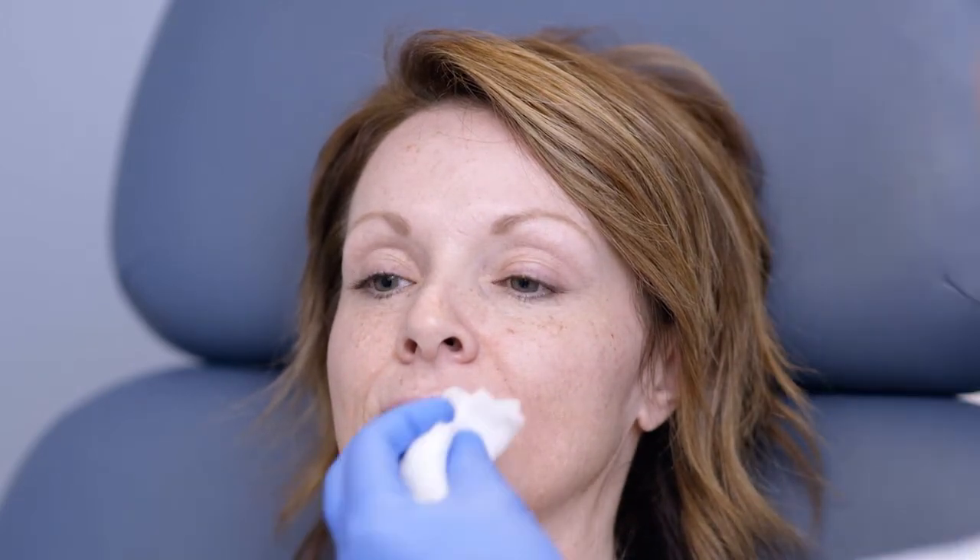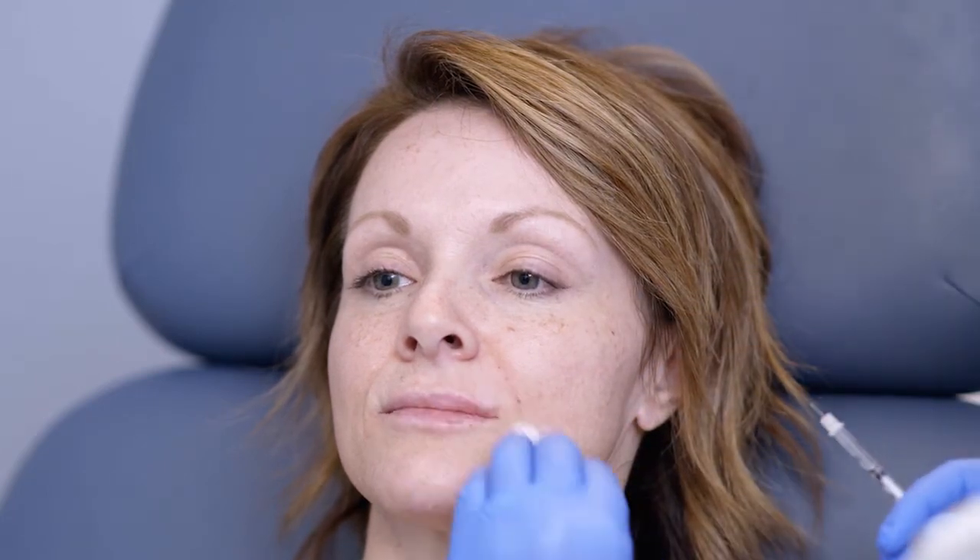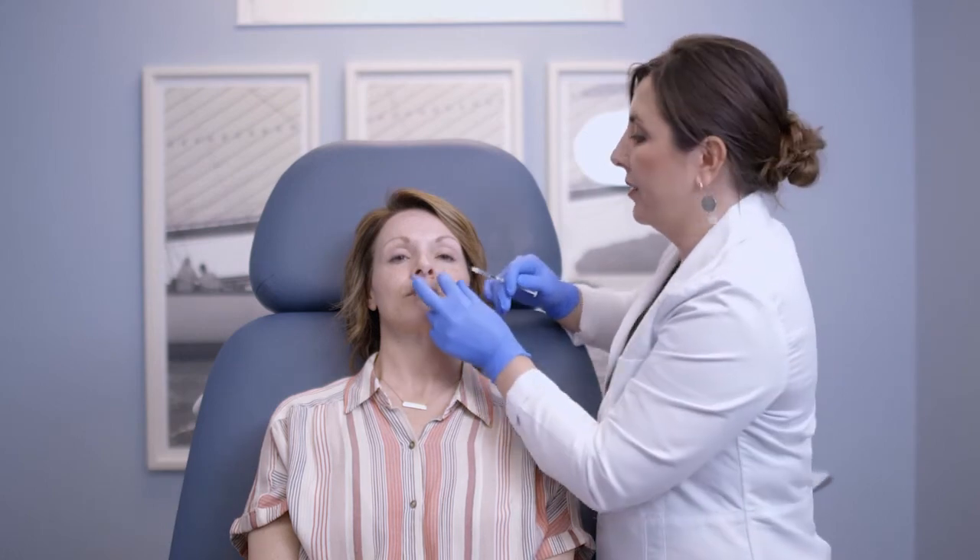We're going to hopefully be able to show her before and afters of the Botox too, because we treated her frown lines around her eyes and then this little muscle that wants to pull down. I'm going to do one more little spot right here.